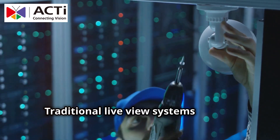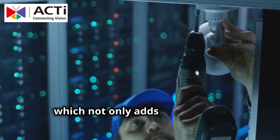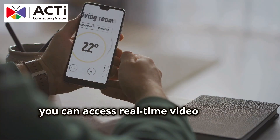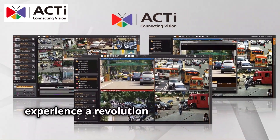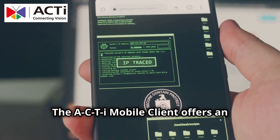Traditional live view systems usually require an NVR to process and store footage, which not only adds to the initial investment but also increases ongoing maintenance expenses. With ACTi, you can access real-time video directly through a smartphone app, simplifying your setup and saving you money.